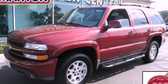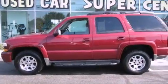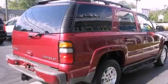This is a 2005 Chevrolet Tahoe, a vehicle with safety, comfort, and space. It features a 5.3-liter, eight-cylinder engine, an automatic transmission, and four-wheel drive.